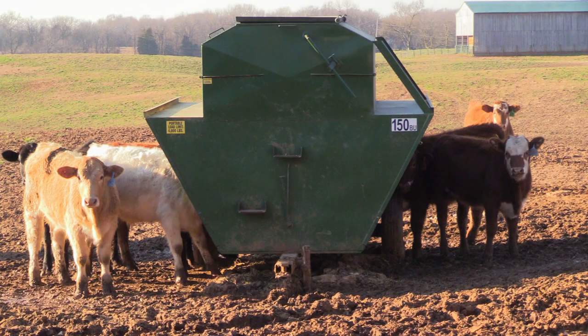Depending on the size of the cattle when weaned, they're either just fed for 45 days in preconditioning on a creek feeder. But prior to weaning, about 30 days before, we'll pull creek feeders into the field to get them used to eating grain — it's not such a challenge to get them to take off.